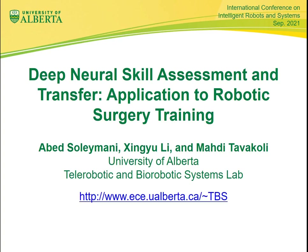Hello, I'm Abed Soleimani. I want to present my work, Deep Neural Skill Assessment and Transfer: Application to Robotic Surgery Training.